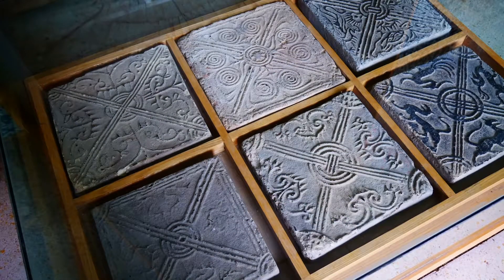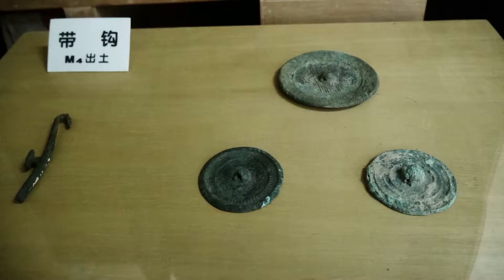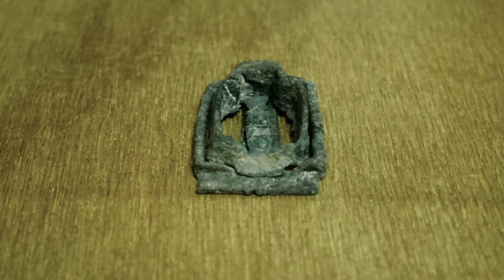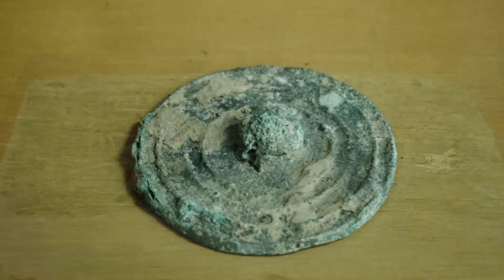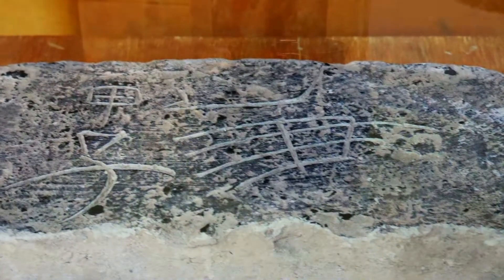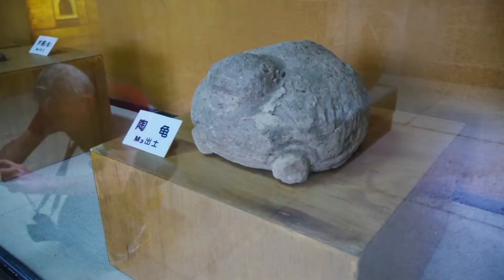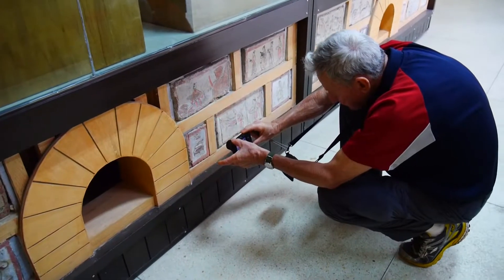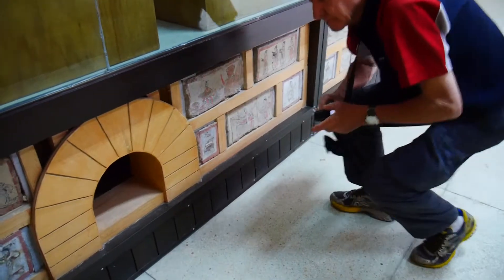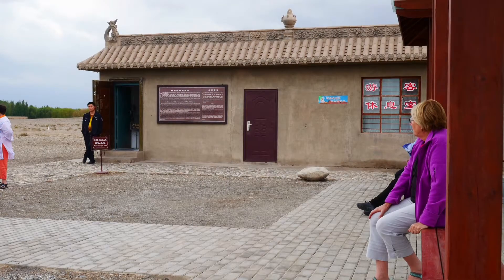The museum also has examples of tiles from the period. There are various metal objects such as buttons and buckles. There are descriptions and ceramics. And so our brief but fascinating visit comes to an end. Thank you.